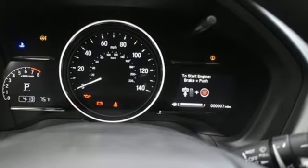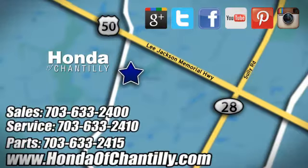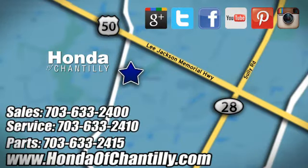Honda has a world-renowned reputation for reliability. The time is now. See it for yourself today. Honda of Chantilly — we're conveniently located just south of Dulles Airport at 4175 Stonecroft Boulevard in Chantilly.